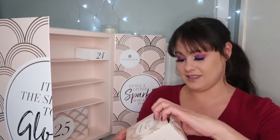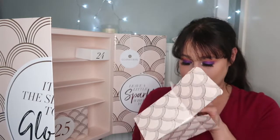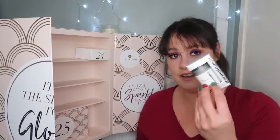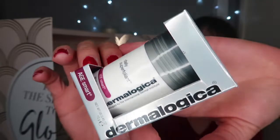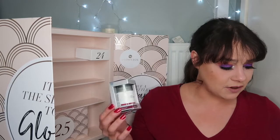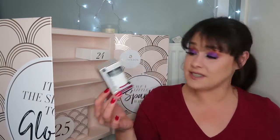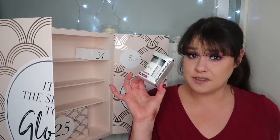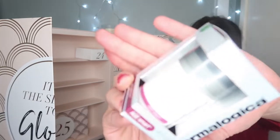Let's move on to item number twenty-one. This is the Dermalogica daily super exfoliant. I love exfoliating. This is a mini and is worth £17.50. If you're going to get the full size of 55 grams, it will cost you £55. I'm getting so much value out of this box.